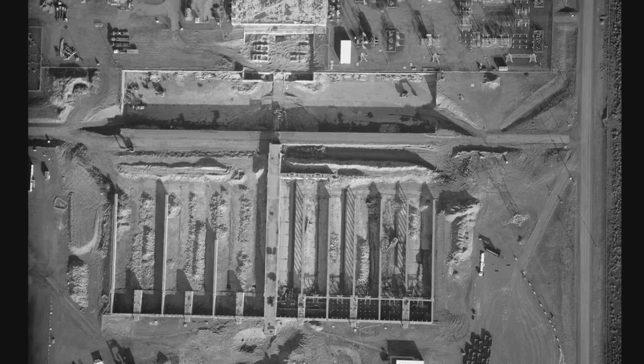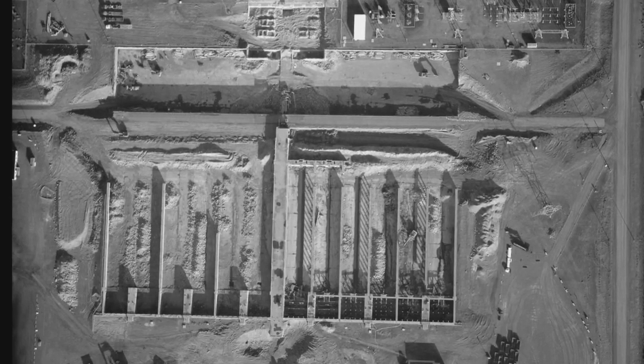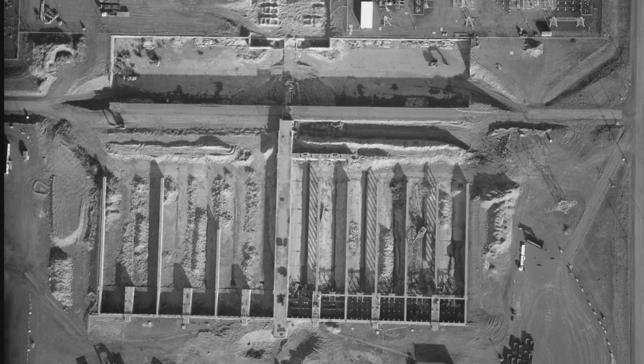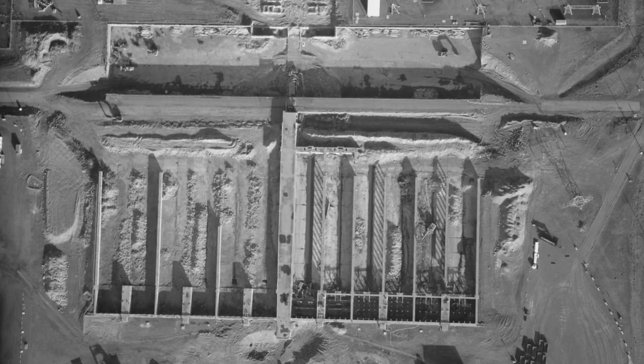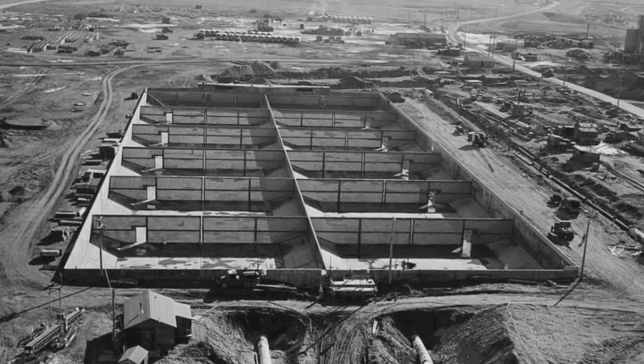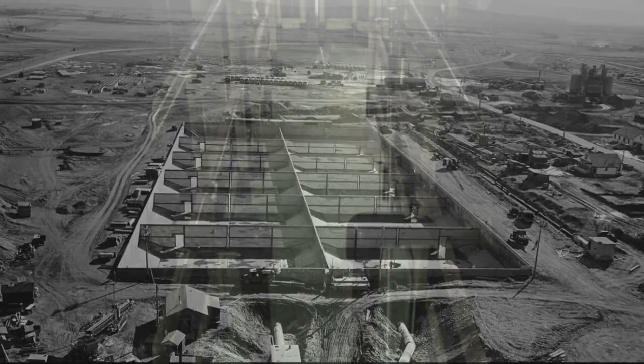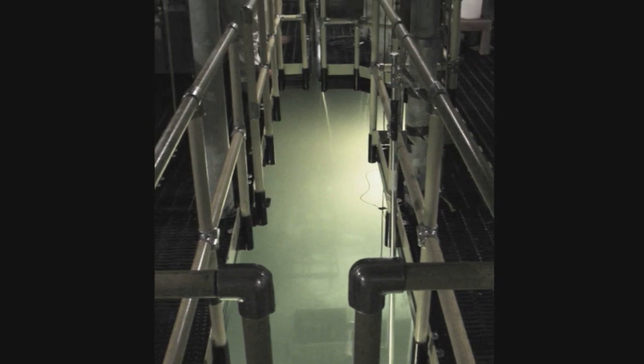It didn't get the same attention, I think, maybe as the tanks. Spent fuel rods that were not reprocessed for plutonium were placed in the K basins, two water-filled storage areas located in the central plateau, until a long-term storage solution could be devised. Over the years, the rods deteriorated and turned into radioactive sludge.